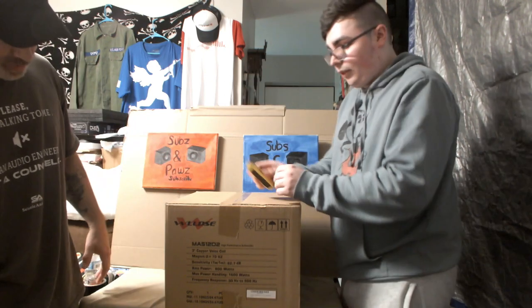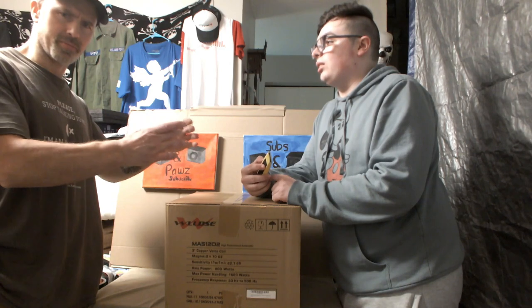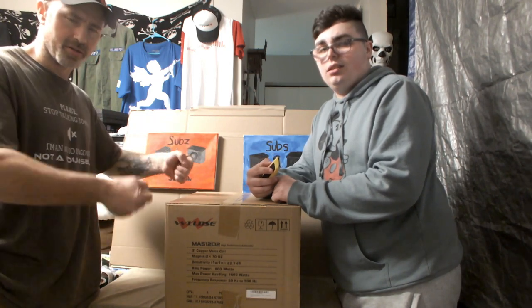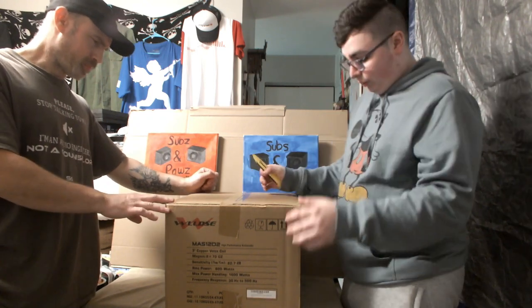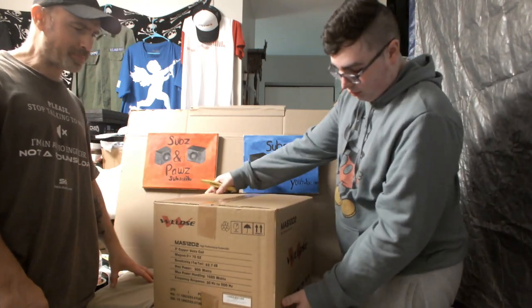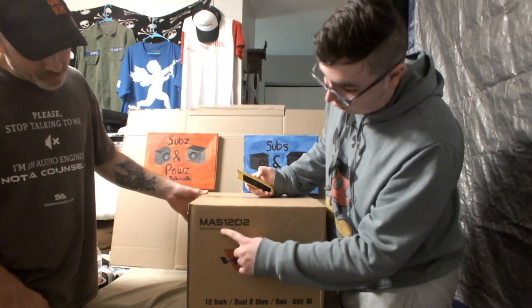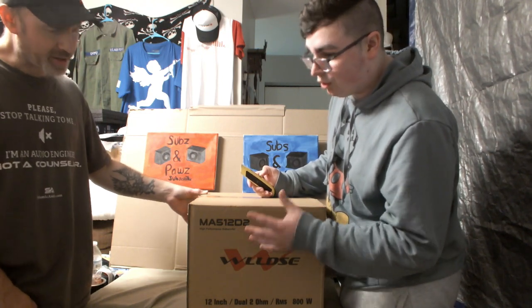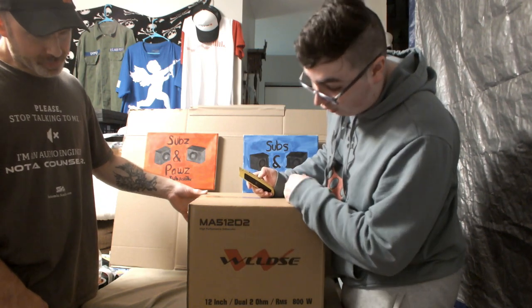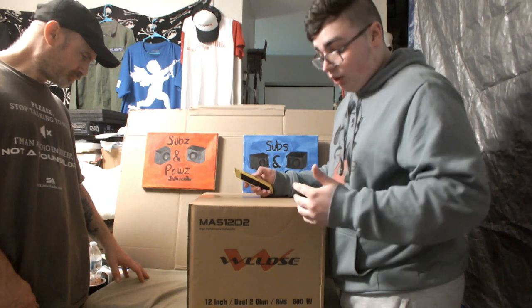The HTY's are double magnets - dual 100-ounce magnets, heavy little budget sub. So guys, we bring you today the WLODSE MA5-12. Don't really understand what the MA5 stands for. All their other things have been some sort of similarity - HST, HCY. This is MA5-12. It's a dual two-ohm sub.